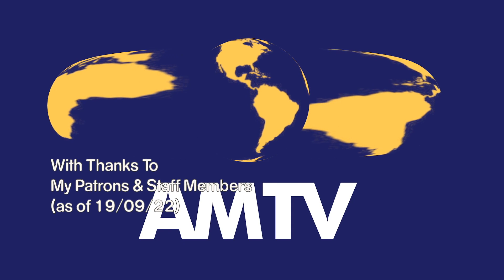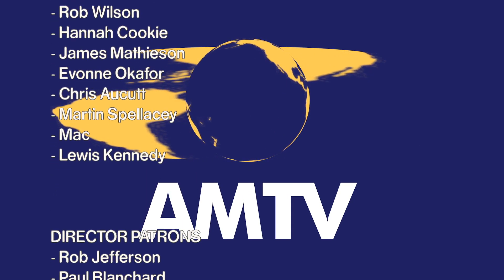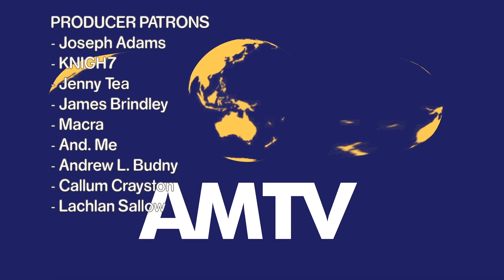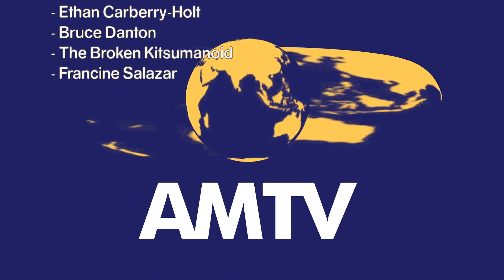Thank you to our patrons for helping to support the show. A special thank you to Macra, Hooks Media, Ben Freeman, Ethan Carberry-Holt, Bruce Danton, The Broken Kitsumanoid, and Francine Salazar, our AMTV staff members.